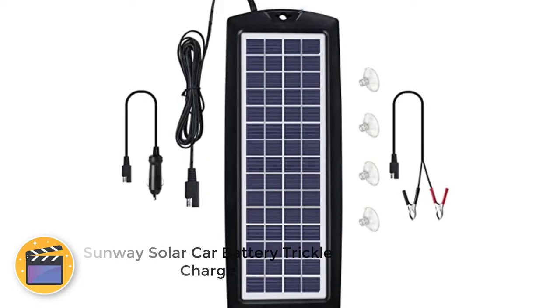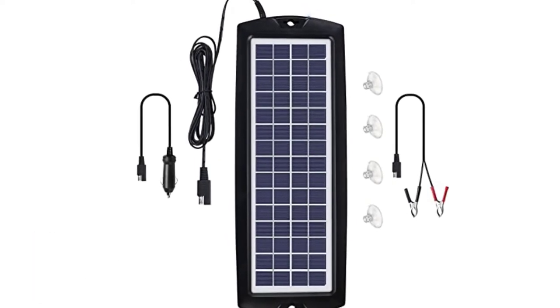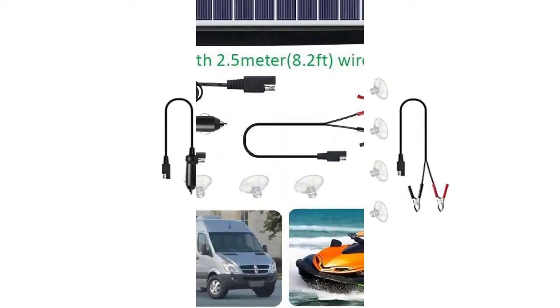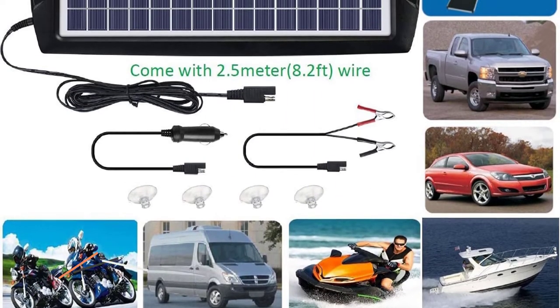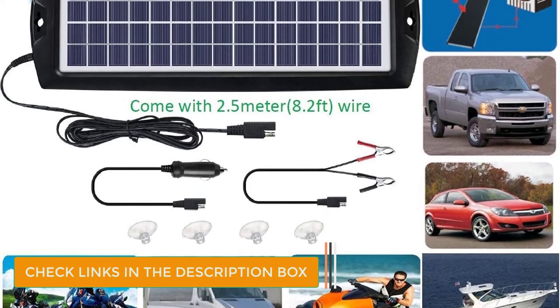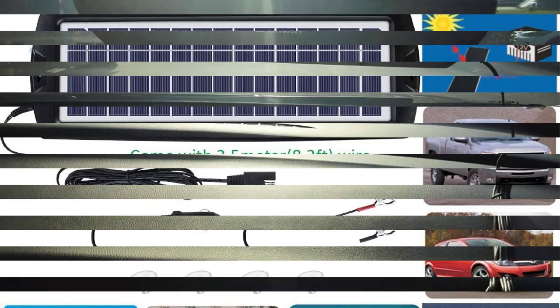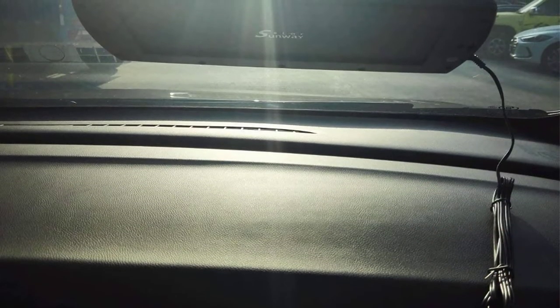Number 4: Sunway Solar Car Battery Trickle Charger. The Sunway Solar Car Battery Trickle Charger Kit is advertised to work on gel, wet, AGM, sealed, and deep-cycle batteries. As long as it has a 12-volt battery, this unit can keep the battery and your vehicular equipment topped and ready during its downtime. The ultra-clear glass and ABS plastic housing allow for greater transmittance while being wear-resistant and low-maintenance.